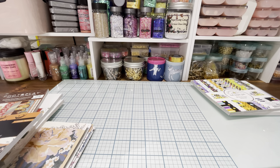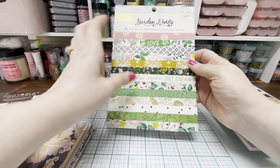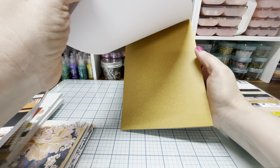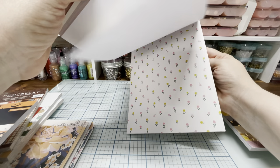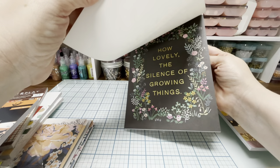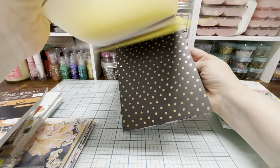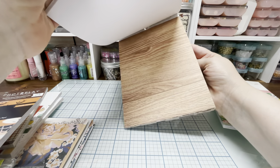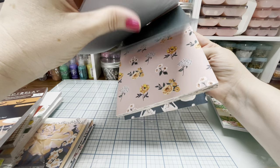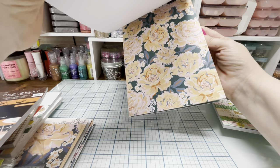I also picked up two Maggie Holmes — I picked up the Heritage and another one of the Garden Parties. It's just like every time I see it and it's on sale, I'm going to pick one up. I wished I would have got the 12x12 when it was available, but I still can't find the Garden Party anywhere. So I just pick these up from time to time if I find them on sale. I love those hearts and spades and diamonds — so pretty.